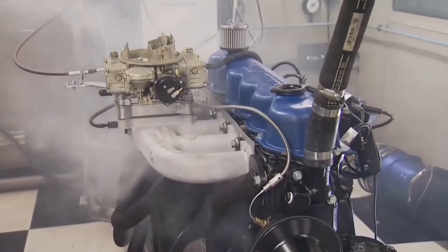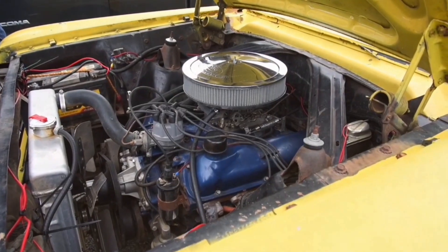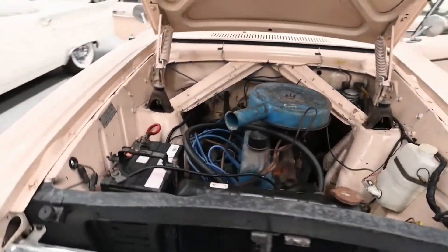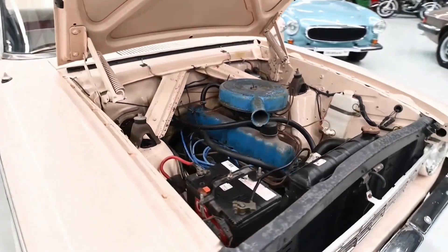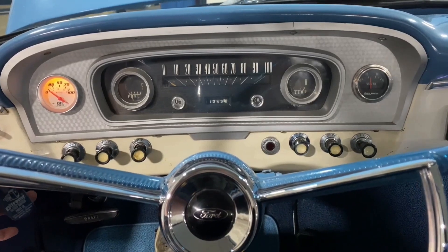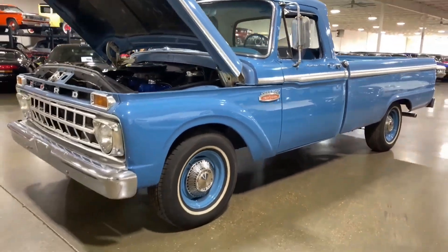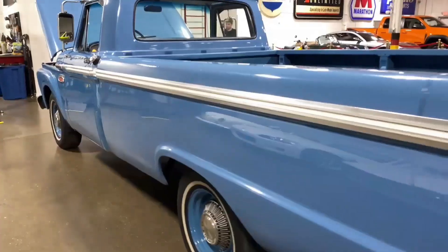The Ford 300 even held its own in off-road racing, claiming multiple Baja 1000 wins. Known for requiring almost no maintenance, it became famous for its resilience, running strong even with low oil or minimal upkeep. Production ended in 1996, making it the last of Ford's inline-six gasoline engines for North America.